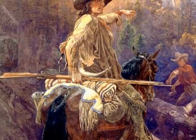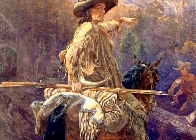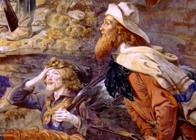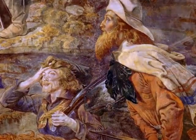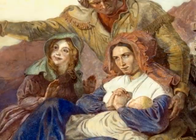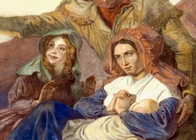The figures represent American types: the frontiersman with his buckskin, farmers, ranchers of various kinds, pioneers with their heads bandaged. And then of course we've got this pioneer Madonna.